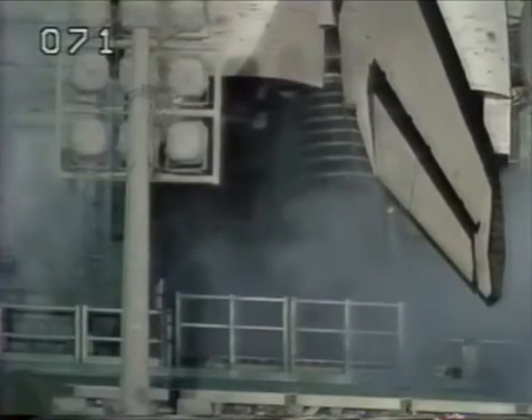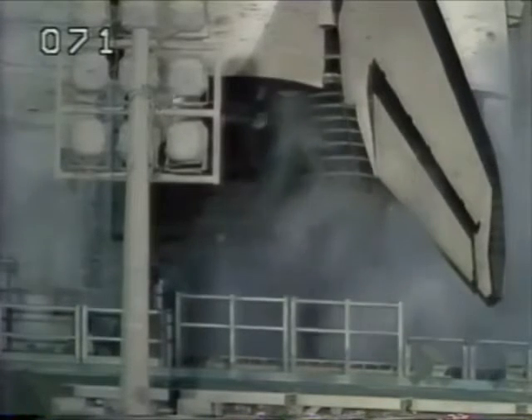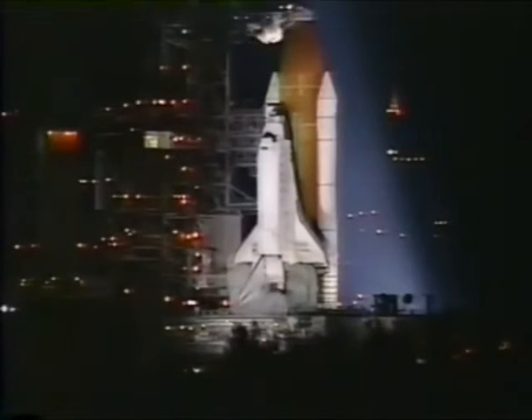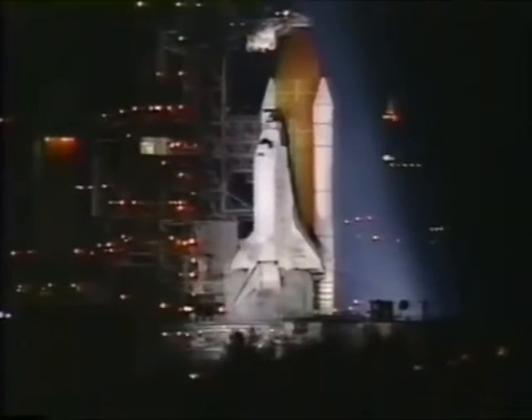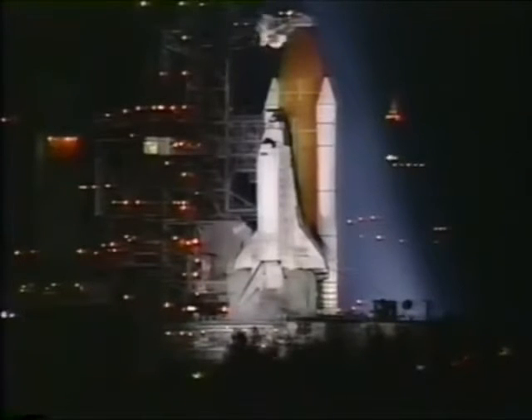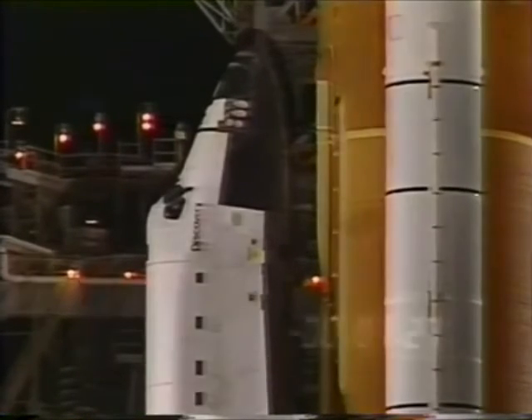T-minus 5 minutes and counting. Let's go for orbiter APU start. CLT-OTC, perform APU start. Second APU. And CDR-OTC, reconfigure heaters. Reconfigure one. And the auxiliary power units are configured for launch.